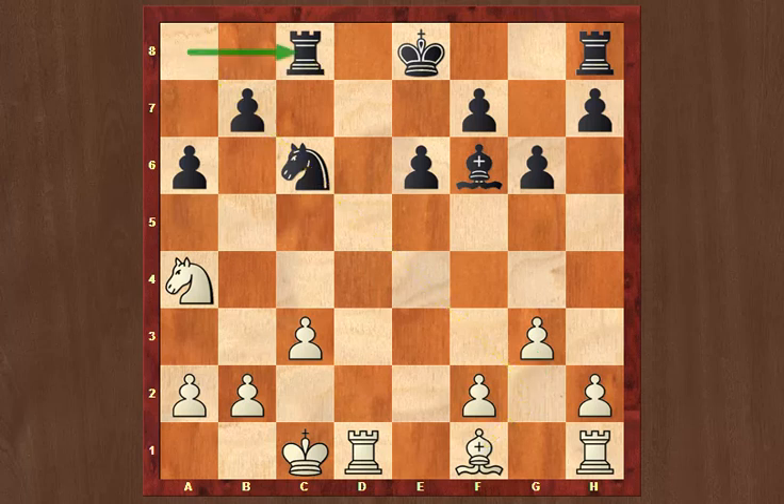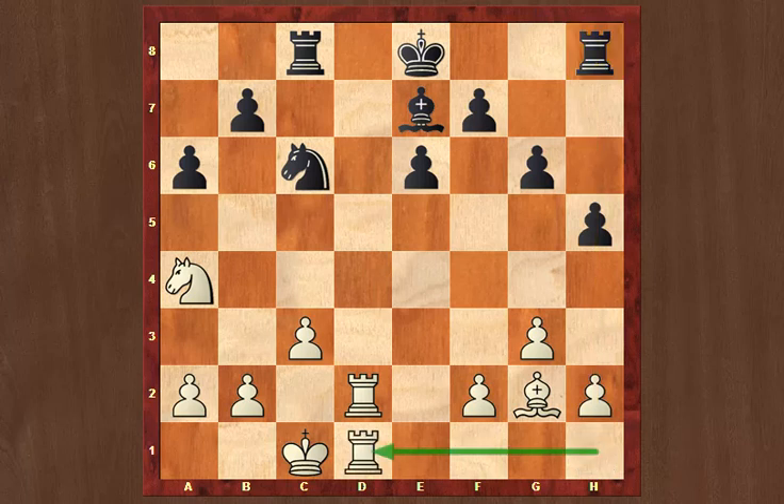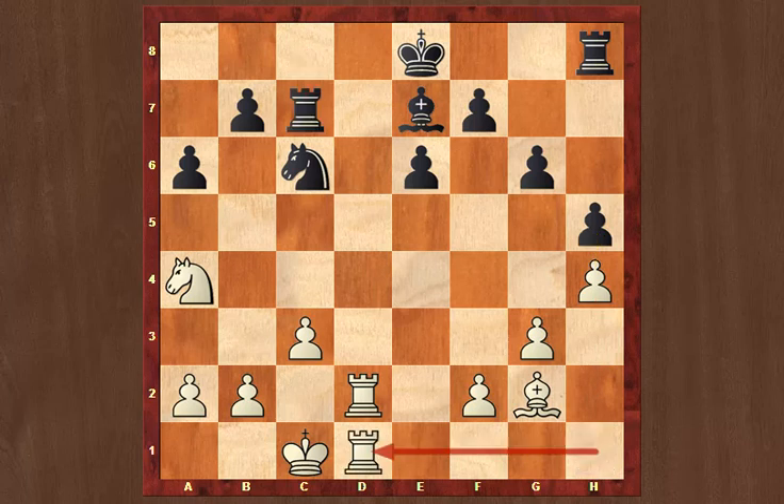Rook c8, Bg2 — indeed a nice diagonal for that bishop. Bxe7, Rd2 — Kramnik wants to double on the d-file. An interesting move from Nakamura: h5. He's not castling; he's looking for counterplay along the h-file, keeping his rook on h8. Rook hd1. Afterwards, Kramnik showed he could have played h4 to stop black playing h4, but then black has rook c7, rook hd1, and then g5 and gets kingside counterplay after all.